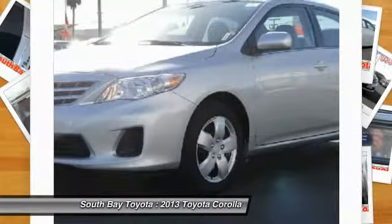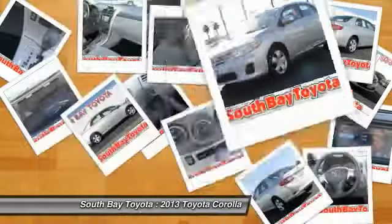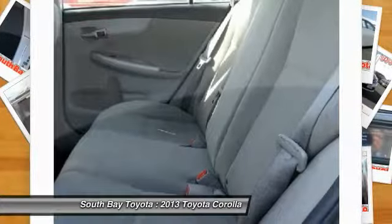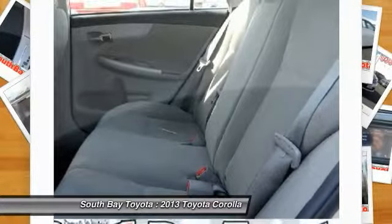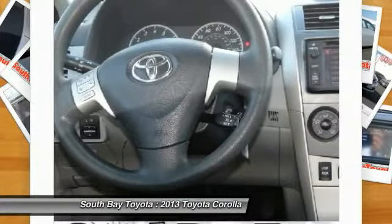ABS Brakes, Air Conditioning, AM/FM/CD with MP3 compatibility, Brake Assist, Electronic Stability Control, Heated Door Mirrors, Illuminated Entry, Low Tire Pressure Warning, Panic Alarm.